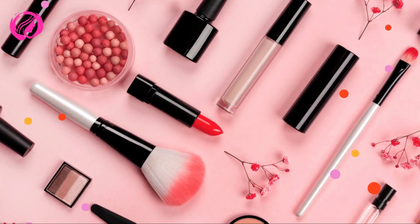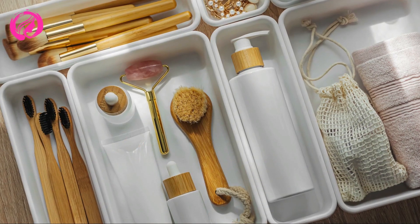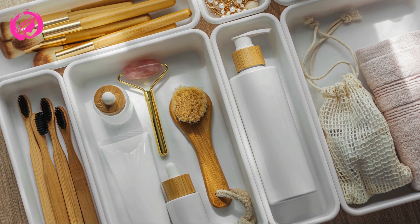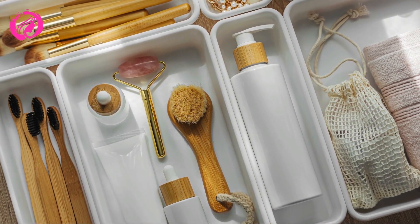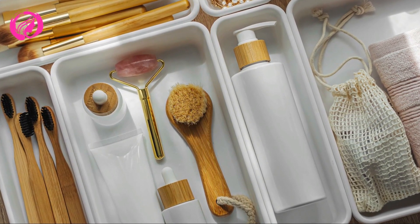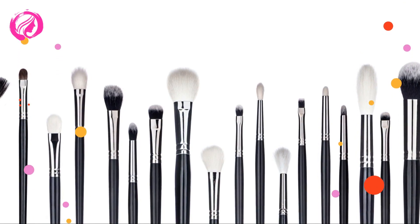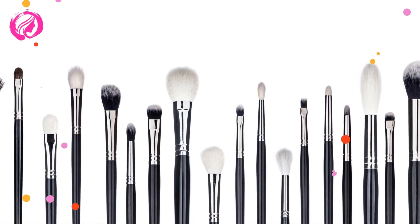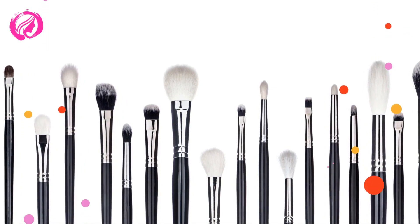Let's kick things off by quickly going over the different types of makeup brushes and their uses. Knowing your brushes is the first step to organizing them properly. We have: Foundation Brush, for applying liquid or cream foundation; Powder Brush, for applying loose or compact powder; Blush Brush, for applying blush to your cheeks; Contour Brush, for sculpting your face with contouring products.